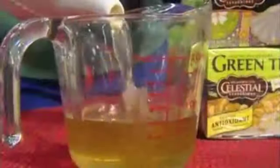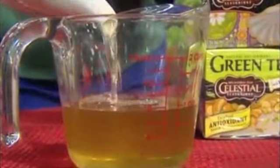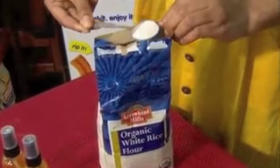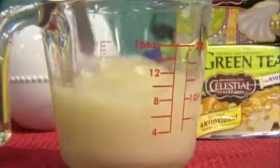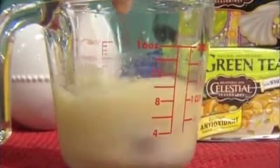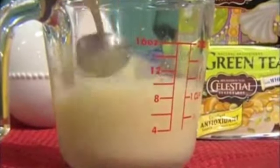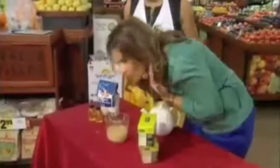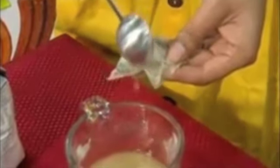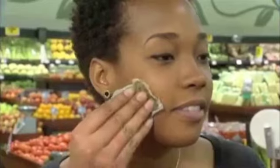The first step is to brew the tea, which we've already done here. Once the tea is brewed, you need about a cup and two tablespoons of the flour and mix them together. Stir it until it's completely dissolved — it doesn't take but a second. That smells wonderful. Now gently apply it to your face. Tamika recommends saving your cotton balls and using the tea bag to put the mixture directly on the skin.